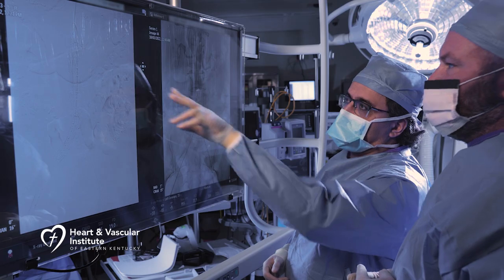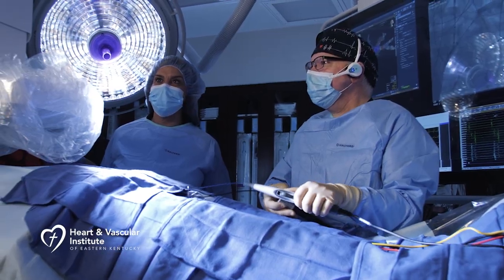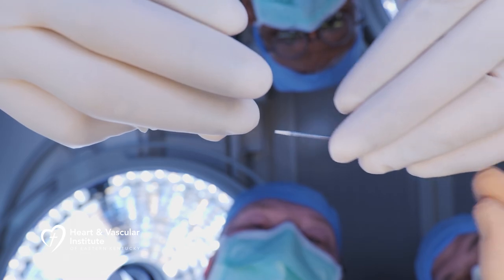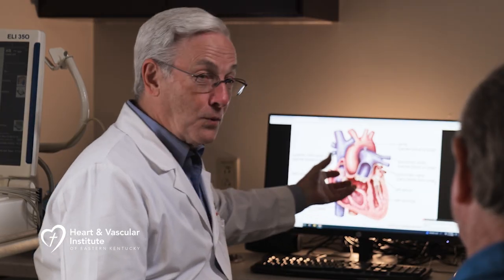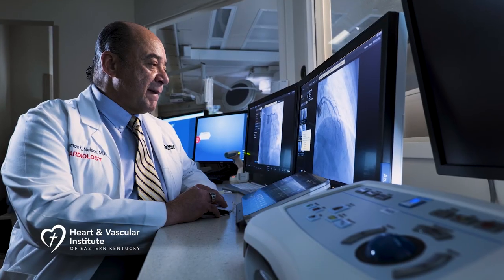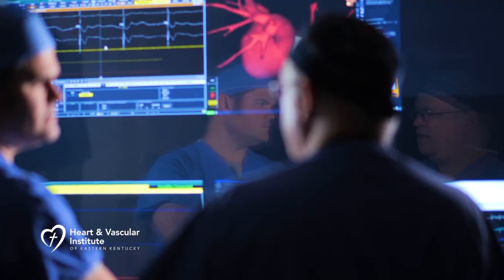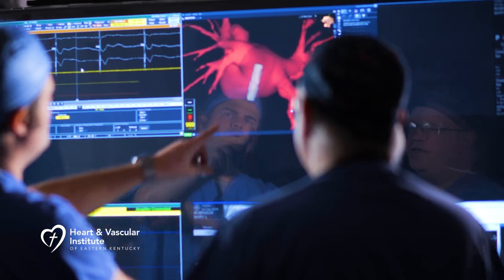What makes for excellence in heart care? It starts with one of the most amazing teams of heart surgeons and cardiologists that I've seen assembled under one roof, and the region's leading technology in a new $40 million facility. This is the nationally recognized Heart and Vascular Institute of Eastern Kentucky at Pikeville Medical Center.